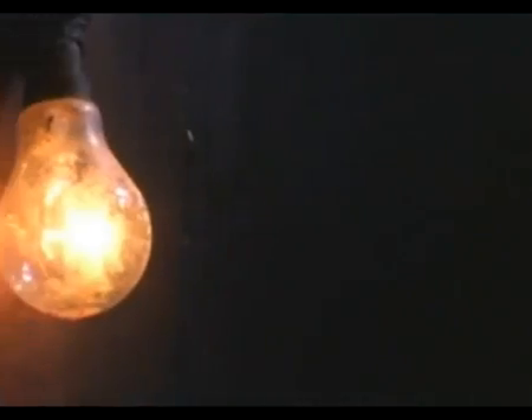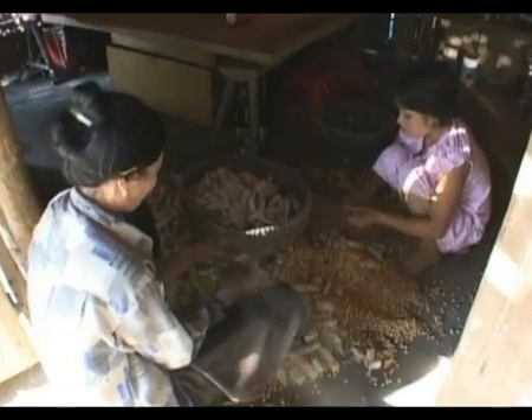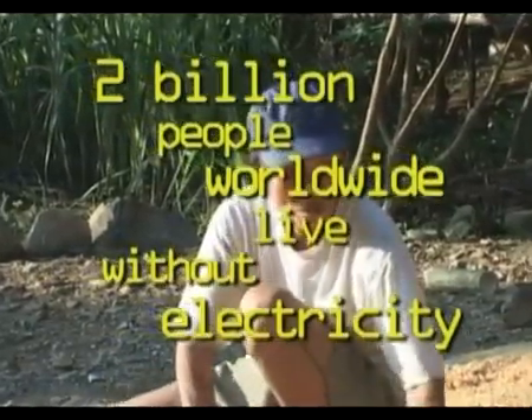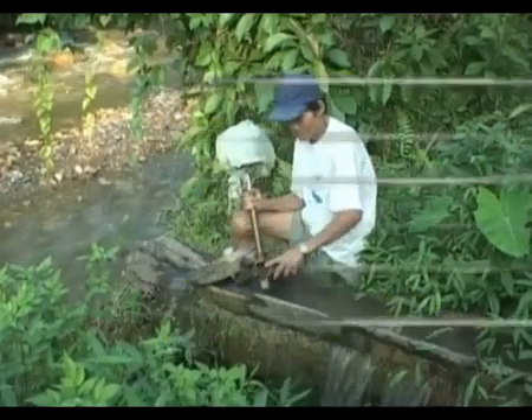Unfortunately, there were problems. After a few months, the turbines lose power before eventually stopping altogether. This family's story is typical — the turbine they bought three years ago gave enough power for lights, a radio, and a CD player. But now they're back to life without power, because the machine has failed.